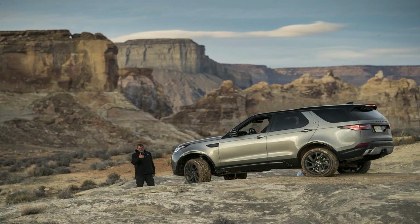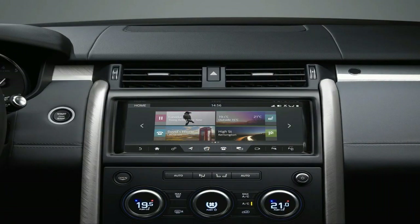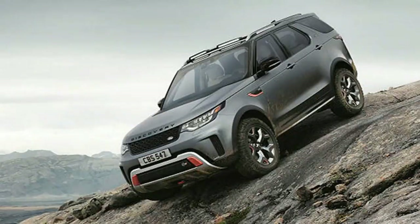A number of the Discovery's dynamic driving systems have been included on the SVX, including Optimized Terrain Response 2, Hill Descent Control, Electronic Traction Control, Adaptive Dynamics, Dynamic Stability Control, All Terrain Progress Control, and Variable Ratio Electric Power Assisted Steering.